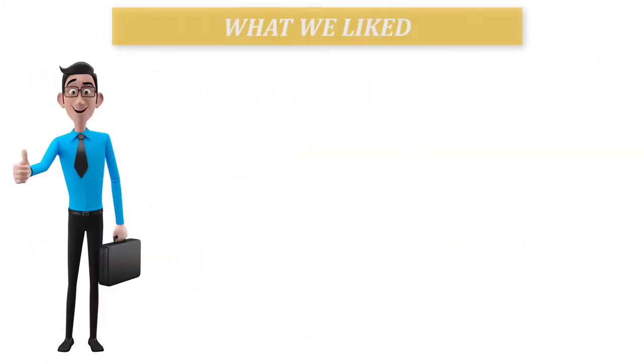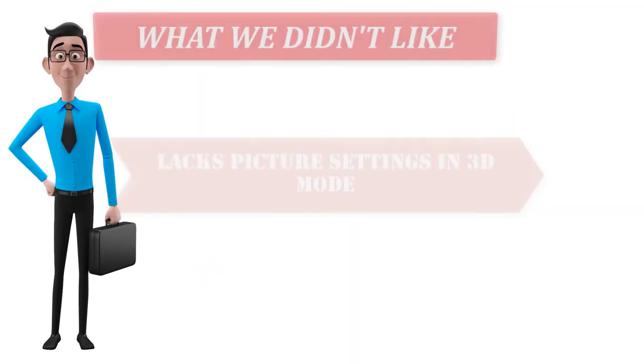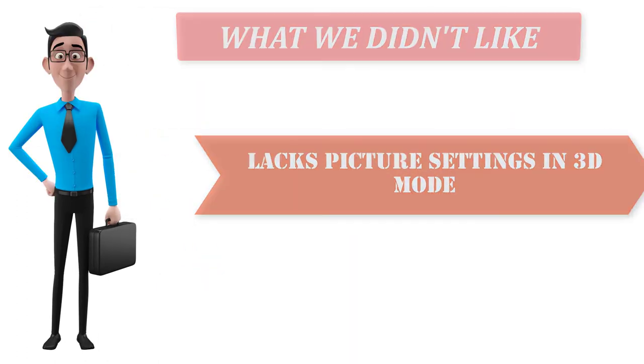What we liked: robust audio system, 3 years warranty, and 3D support. What we didn't like: lacks picture settings in 3D mode.